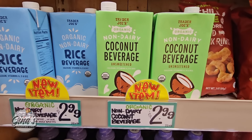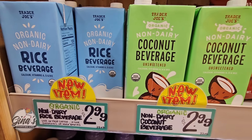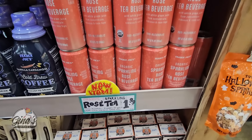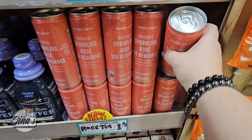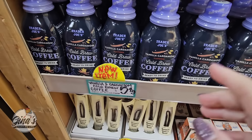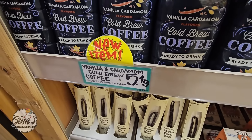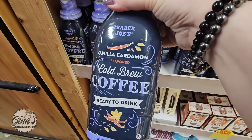We have a couple of new items: the non-dairy coconut beverage for $2.99 and the non-dairy rice beverage — both organic. I tried the rosé tea last week — it was really good, though I mispronounced it. I said rose tea, but it's actually a rosé tea. I'm going to pick up another one for my daughter. But this is new — vanilla cardamom. I love the flavor of cardamom, so I'm definitely going to pick this up and try it.